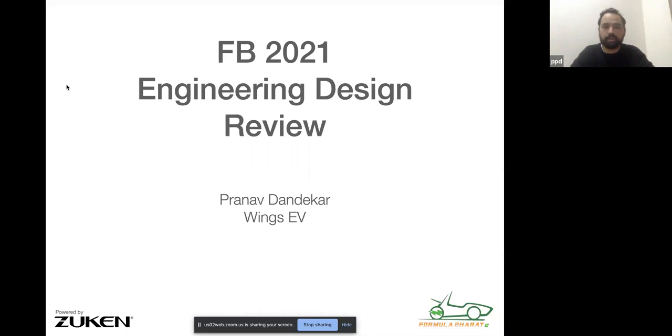Hi all, my name is Pranav Dandekar. I am one of the judges for the Formula Bharat 2021 electric vehicle engineering design panel. In my day job, I am building an electric vehicle — co-founder and CEO of a startup called Wings EV. We're building a radically new vehicle for urban commutes in India.